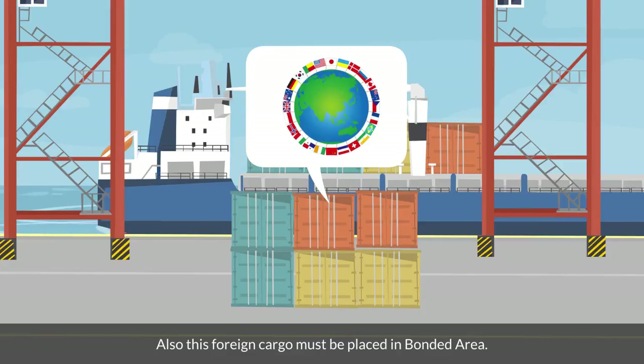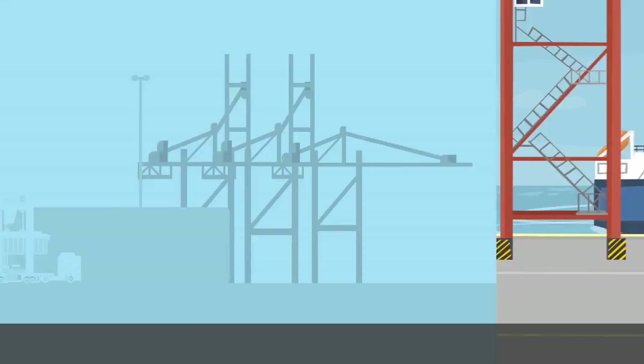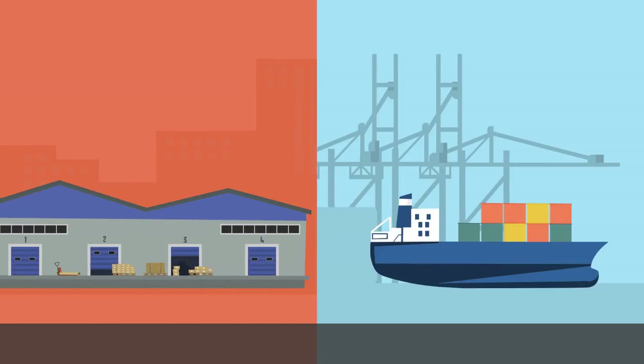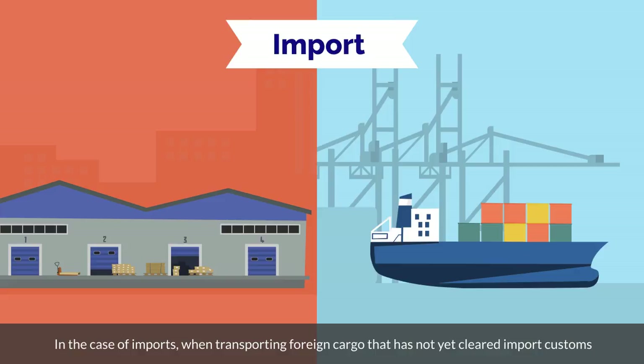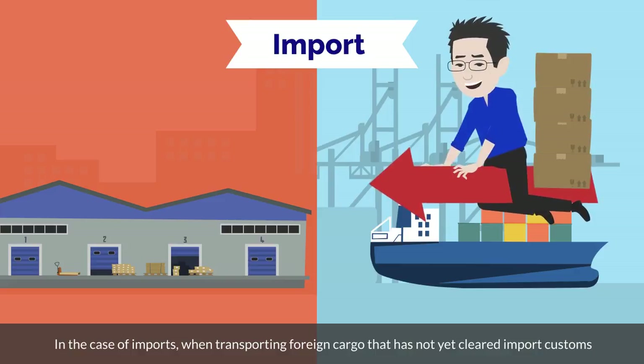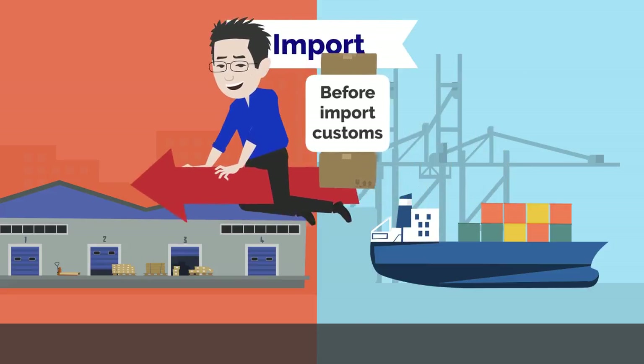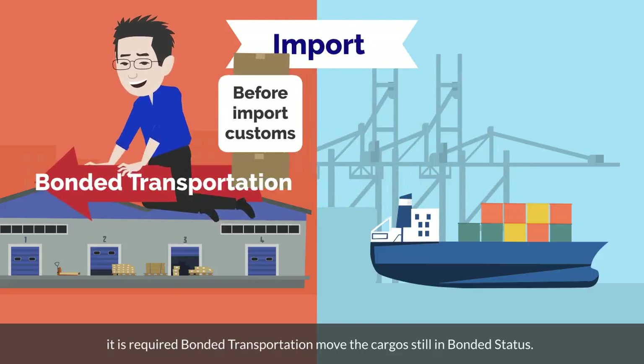This foreign cargo must be placed in a bonded area. Bonded areas include ports, designated bonded areas, and bonded warehouses. In the case of imports, when transporting foreign cargo that has not yet cleared import customs from a port to a designated bonded warehouse, bonded transportation is required to move the cargo while still in bonded status.